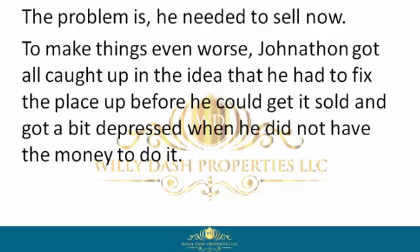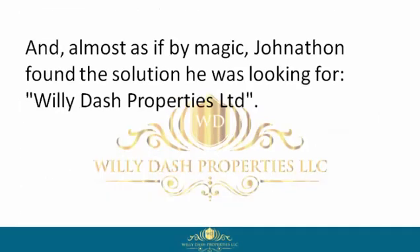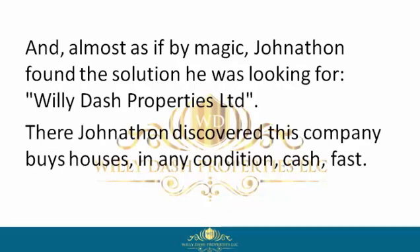To make things even worse, Jonathan got caught up in the idea that he had to fix the place up before he could get it sold, and got a bit depressed when he did not have the money to do it. But unlike other homeowners, Jonathan didn't quit — and almost as if by magic, Jonathan found the solution he was looking for: Willie Dash Properties Limited.